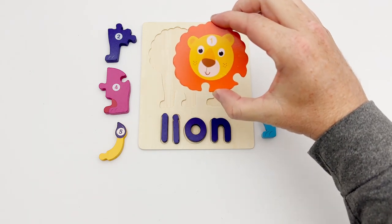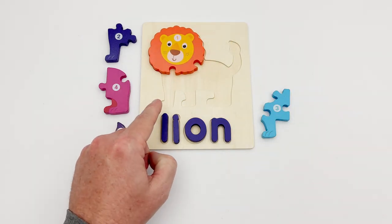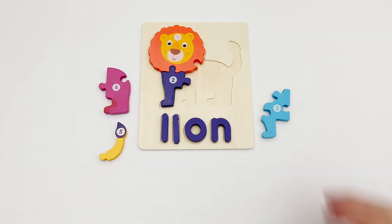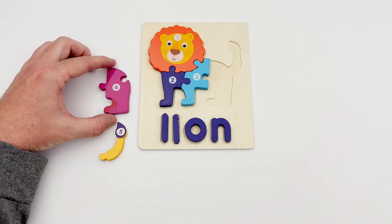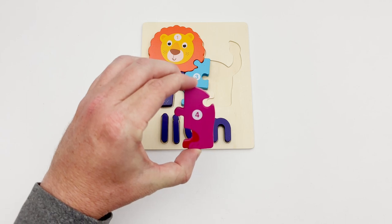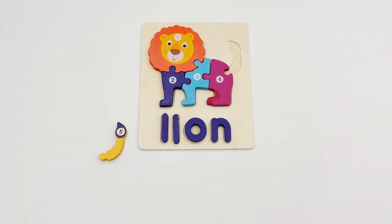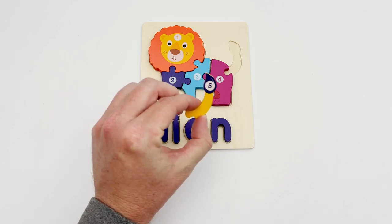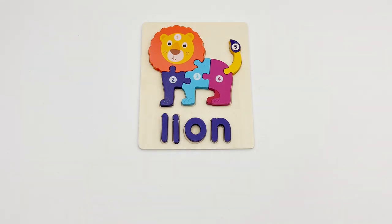Puzzle piece number one is the lion's head. The next two pieces will be the front paws — piece two and piece three fit perfectly. The piece with the number four looks like the lion's back legs — it fits here. The only piece missing is the tail — number five is the tail. That completes the lion puzzle!